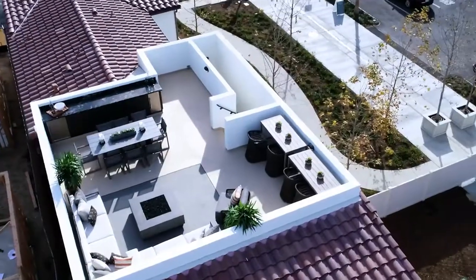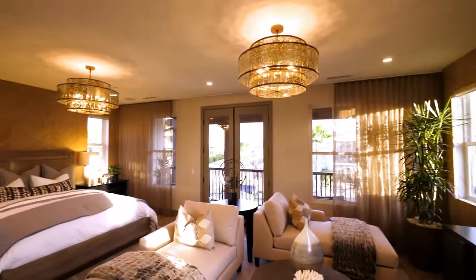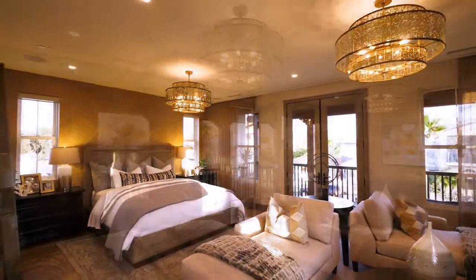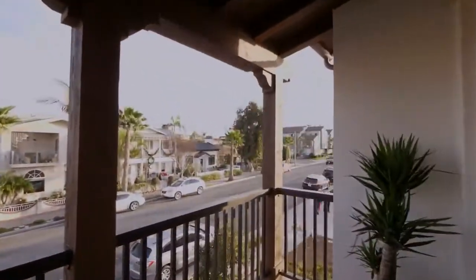We're also offering a number of different exterior elevations to add to the diversity of the community, which include contemporary, coastal, farmhouse, Cape Cod, and Spanish elevations.